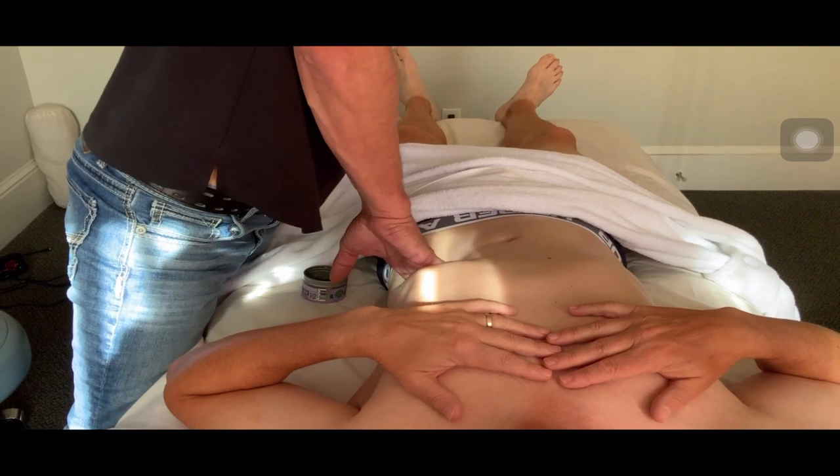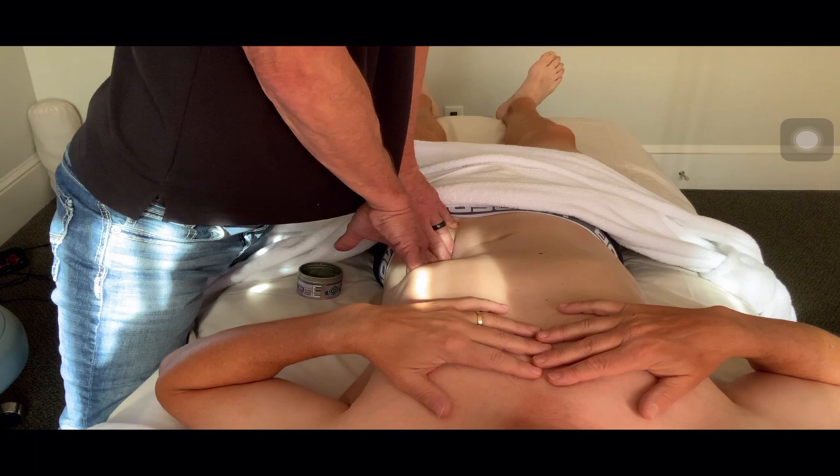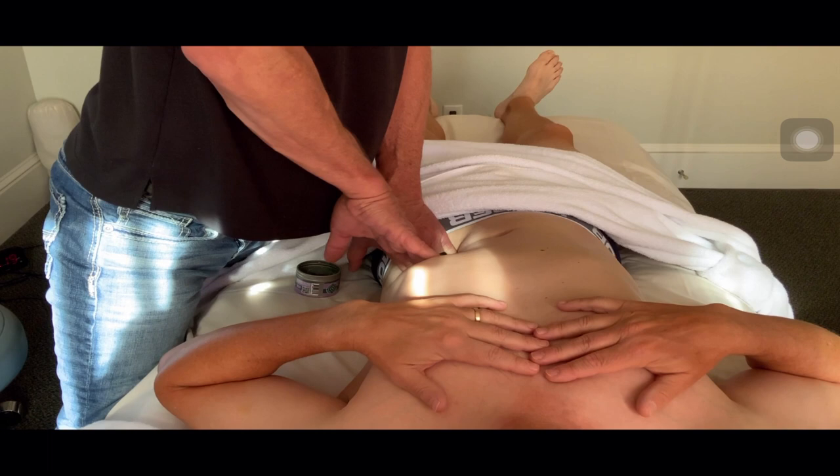The muscle you're approaching now, Kyle, is? Well, I'm working on the psoas major. It's been about an hour and 15 minutes. I've been in through the abdominal wall after treating the rectus abdominis, the obliques, and now I'm into the psoas major.